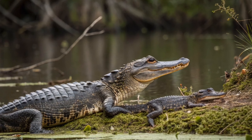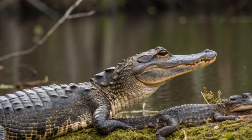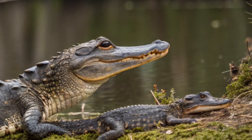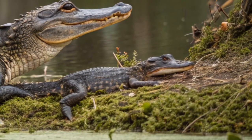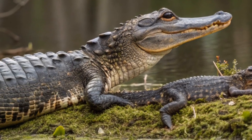Alligators are carnivores. In the wild, their diet includes fish, turtles, birds, small mammals, snakes, and carrion. Young alligators eat insects, frogs, and small fish. As they grow, they move on to larger prey.